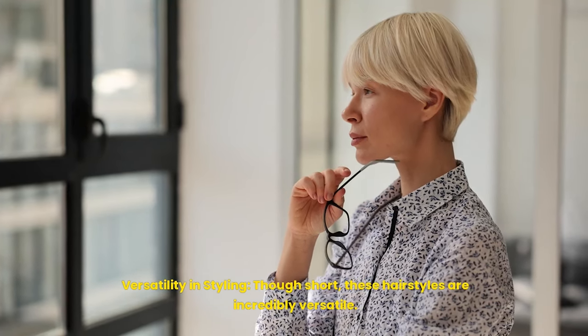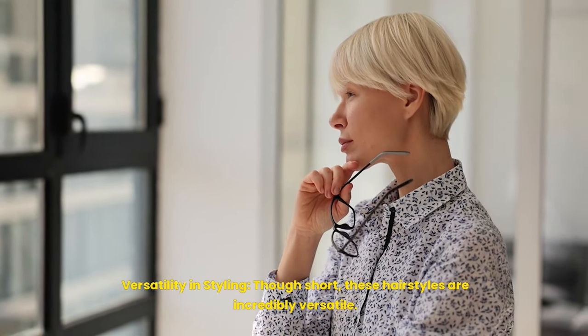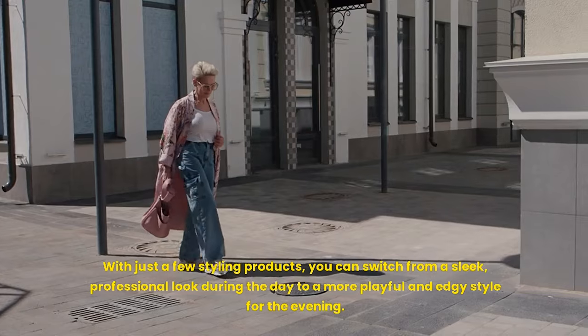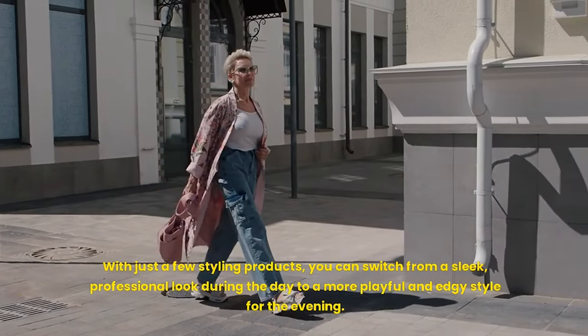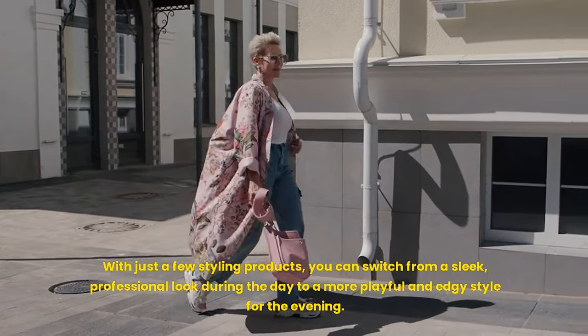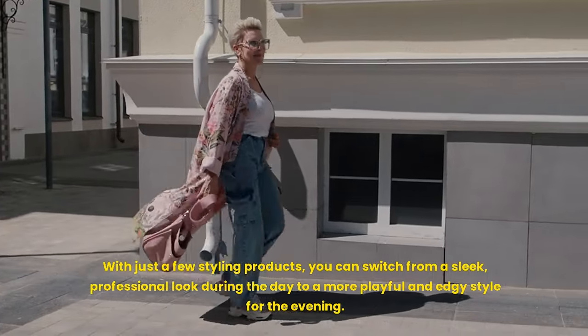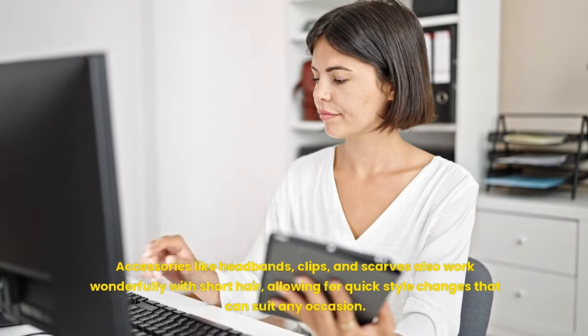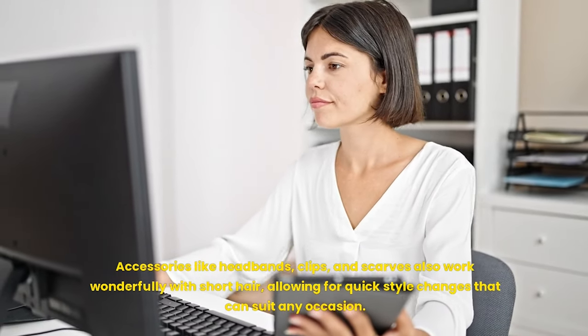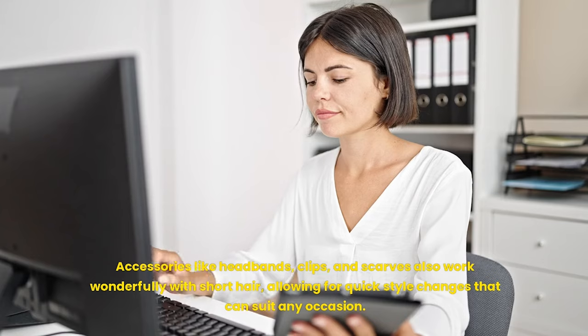Versatility in styling: though short, these hairstyles are incredibly versatile. With just a few styling products, you can switch from a sleek professional look during the day to a more playful and edgy style for the evening. Accessories like headbands, clips, and scarves also work wonderfully with short hair, allowing for quick style changes that can suit any occasion.